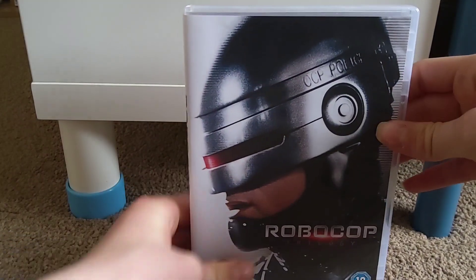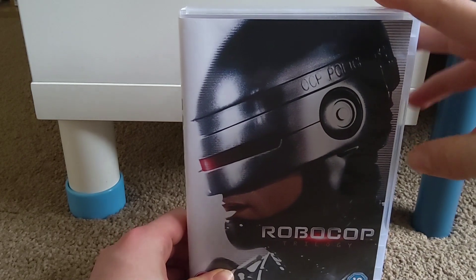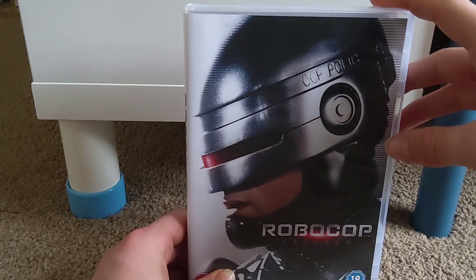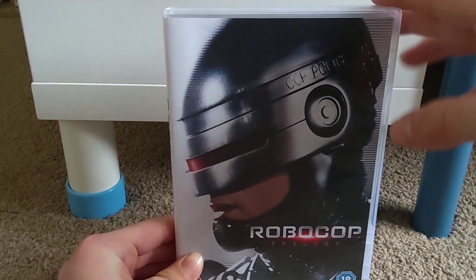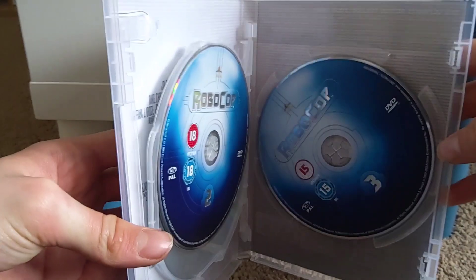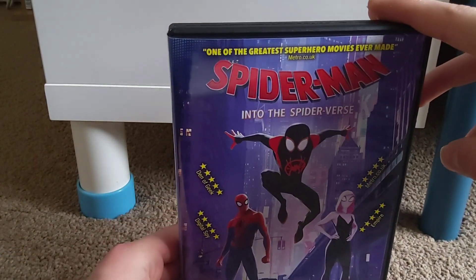The first one was the RoboCop trilogy. In my collection update for March 2022 I had RoboCop 2014 because I found that at CeX. I just wanted to get the RoboCop trilogy to complete my RoboCop collection. I have the trilogy now and I've done a review on it and RoboCop 2014 as well.